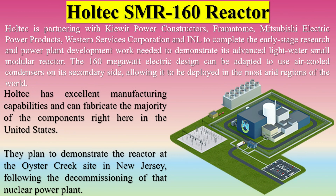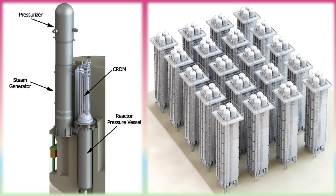Holtec is partnering with Kiewit Power Constructors, Framatome, Mitsubishi Electric Power Products, Western Services Corporation, and INL to complete the early-stage research and power plant development work needed to demonstrate its advanced light-water small modular reactor. The 160 MWe design can be adapted to use air-cooled condensers on its secondary side, allowing it to be deployed in the most arid regions of the world. Holtec has excellent manufacturing capabilities and can fabricate the majority of components in the United States. They plan to demonstrate the reactor at the Oyster Creek site in New Jersey, following the decommissioning of that nuclear power plant.